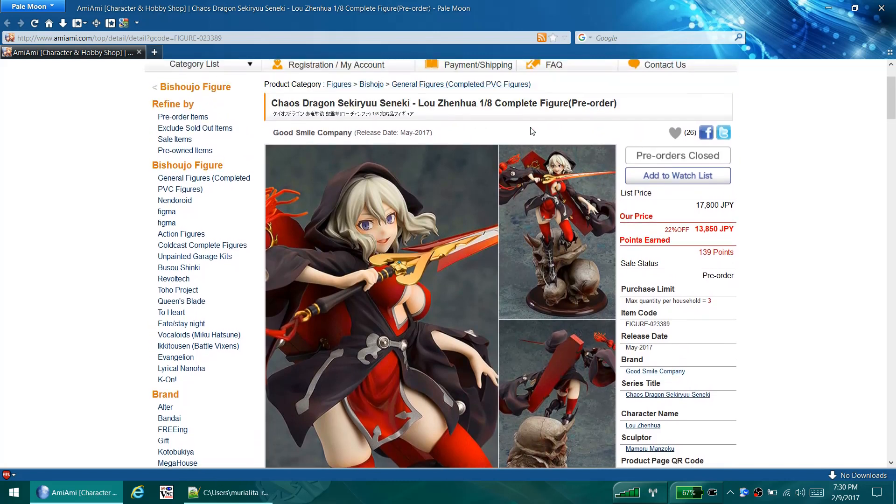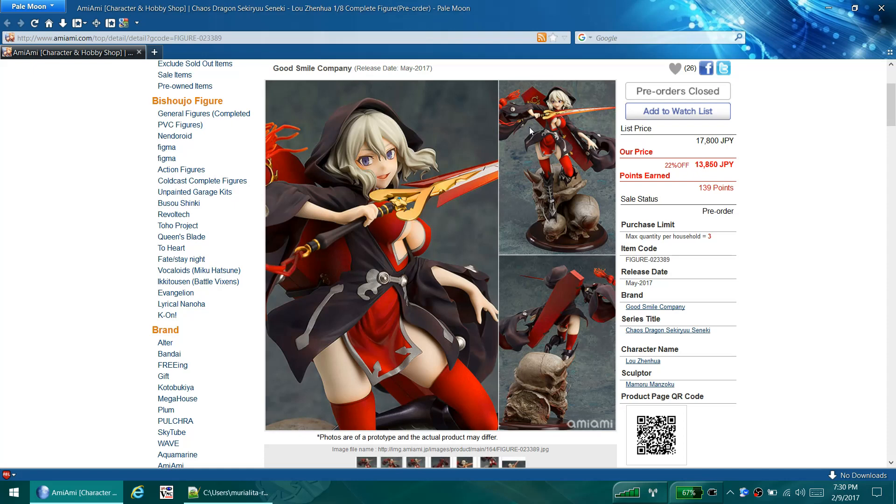Pre-orders are closed on Ami-ami, but you might be able to find her other places. The thing that really catches my eye is the bright red outfit that she's wearing - she has a very bright and vibrant red outfit. Unfortunately, I don't see it being as vibrant in real life; expect it to be a little bit duller. But other than that she looks good. I like the way they sculpted her face - it fits her personality. I don't like the skull base; I've never really been a fan of skulls. So this one's probably not for me. The skull base kind of just kills it for me.